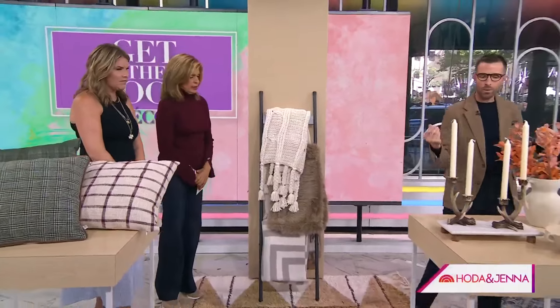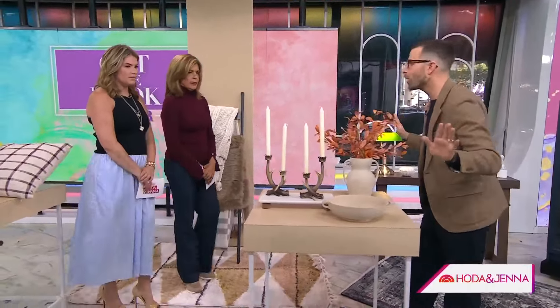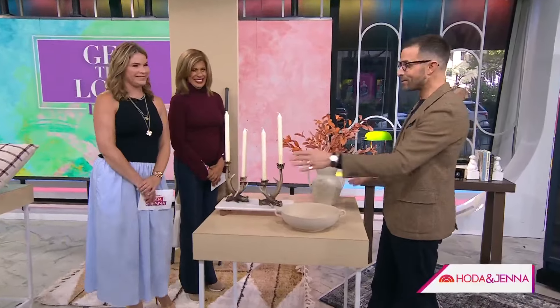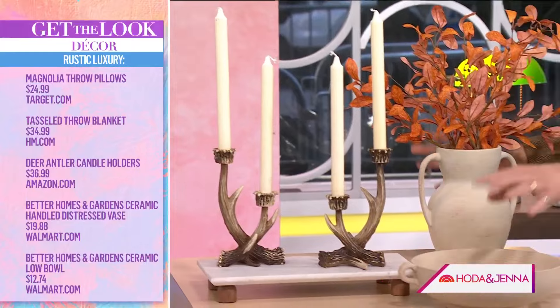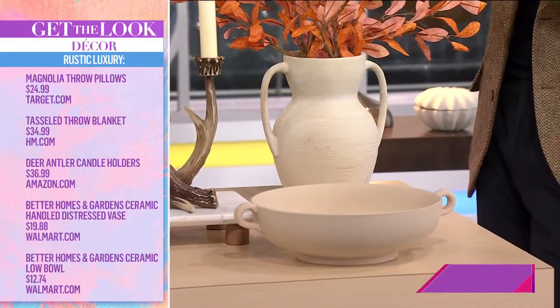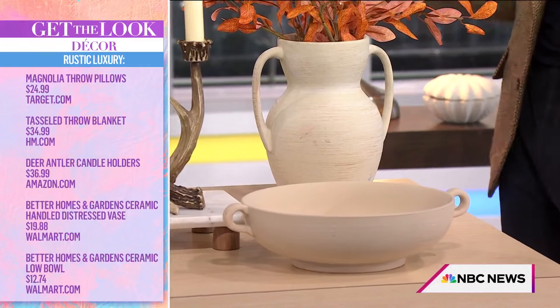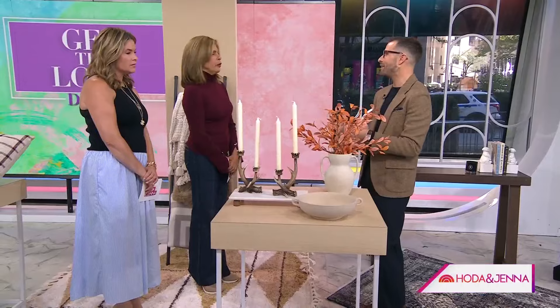If you want to bring in some easy decorative accents for the rustic luxury look, I love an antler moment — it's great for fall and the holidays. These are from Amazon. And these great stoneware pieces are from Walmart, under $13 each. You don't need to redo your whole space — just bring in some new planters, candlesticks, and accents and it feels like you've refreshed the entire thing.